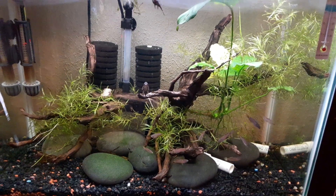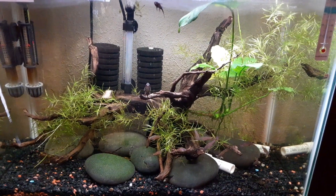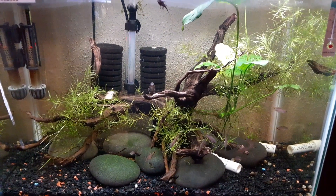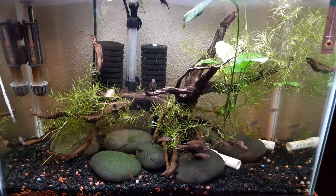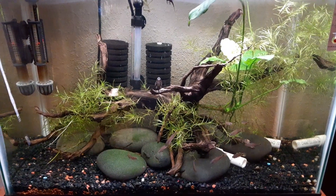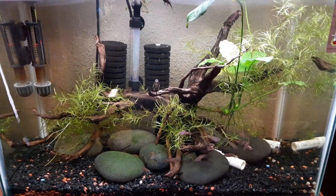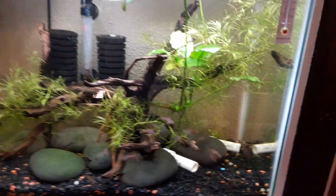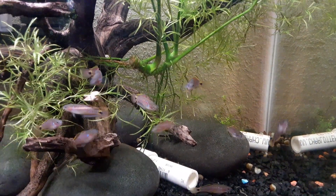Hello everyone, welcome to Todd's Aquatics. I thought I would do a short little video tour of the fish room before it gets moved. I will be moving apartments and thus be moving about nine different tanks, adding a couple additional tanks and moving some stuff around. So I thought let's look at it as it is now and I'll give you an idea of what I've got here.